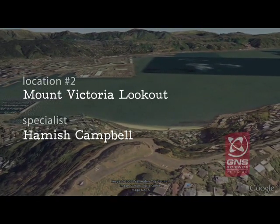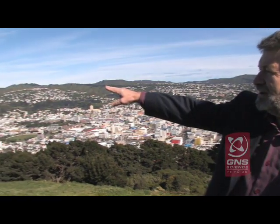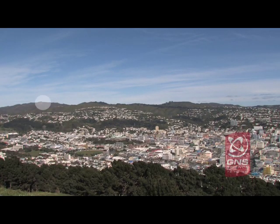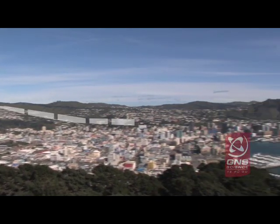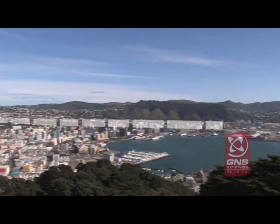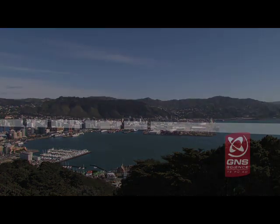Here we are on top of Mount Victoria, central Wellington, and we're going to look at the Wellington Fault. Starting off at the very southern end, it runs out into Cook Strait, behind this large hill with the microwave station on top, through the built-up area of Wellington, out into the harbour, and it runs right along the edge and then up the Hutt Valley.